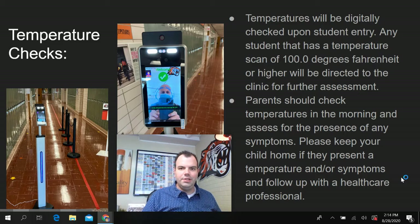Students and parents should also, in the morning prior to coming to school, make sure you get your temperature checked and make sure that you are not exhibiting any signs of COVID-19. If you are, please do not come to school and make sure to follow up with your health care provider.